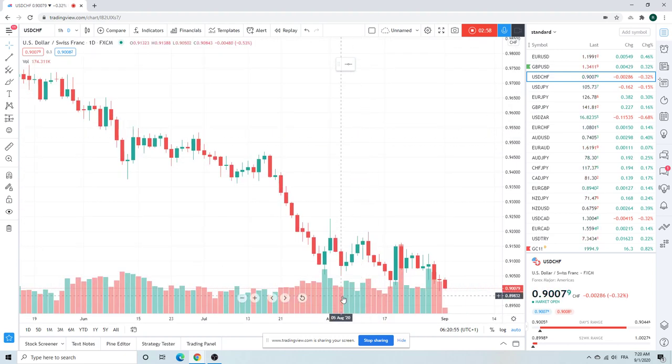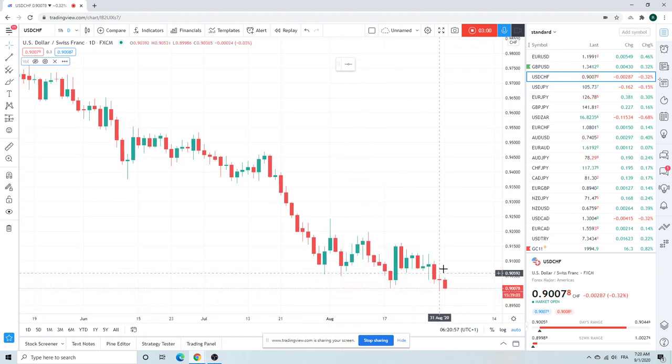Dollar Swiss is testing the resting bids that are surely sitting down here at 90 cents. This will be the third test. If you're front-running these bids, I'd think again. Through 90 cents now should see some acceleration.